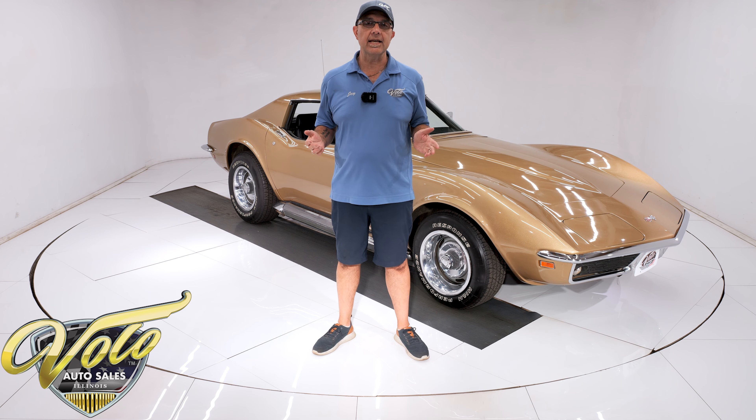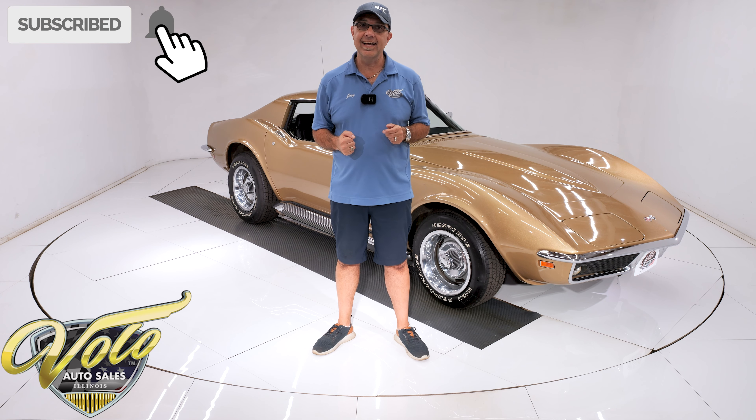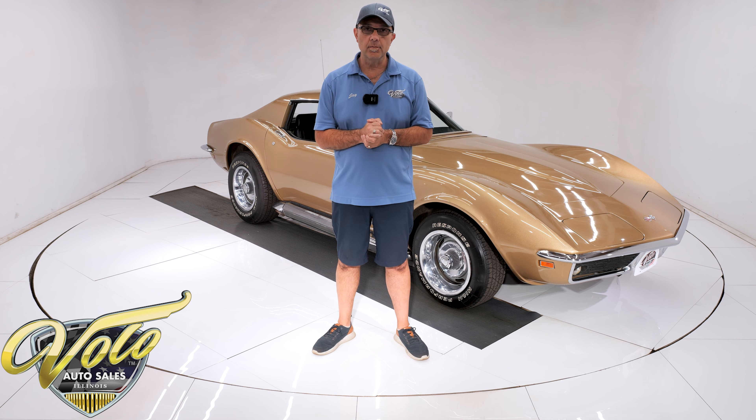Go to volocars.com — that's where you can read all about it, look at pictures top to bottom, and find the price tag along with the monthly finance option. We also have a buy-it-now button; if you're excited about the car, click the button to lock it in while you're thinking and talking to the salesman. If you enjoy the video, subscribe to our YouTube channel, click the bell icon, and you'll be notified as new ones are posted. But for right now, join me — let's go for a spin.